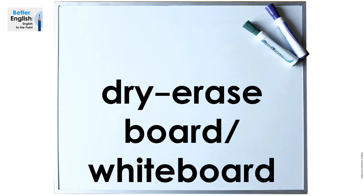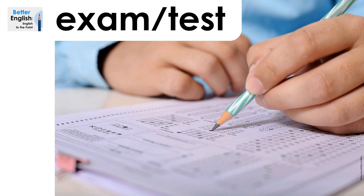Dry erase board, or whiteboard. Dry erase board, or whiteboard. Exam, or test. Exam, or test.